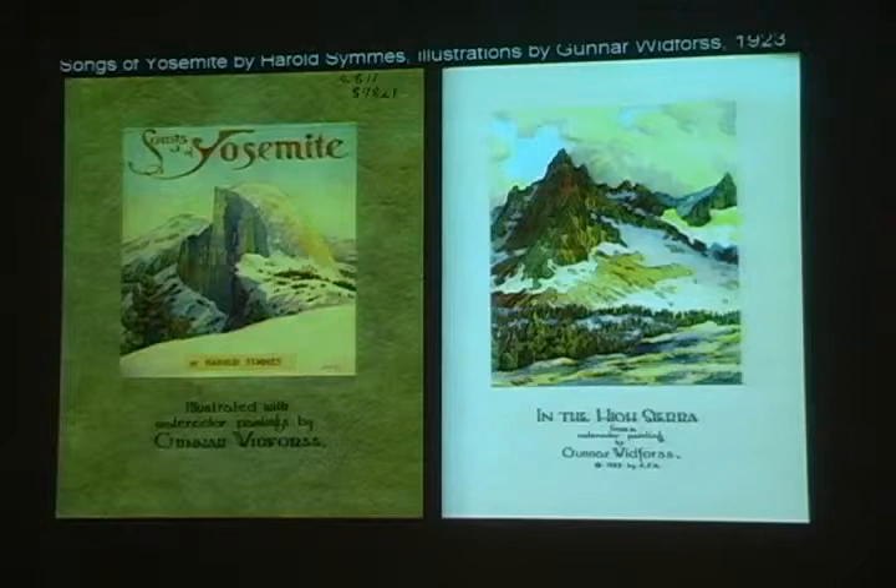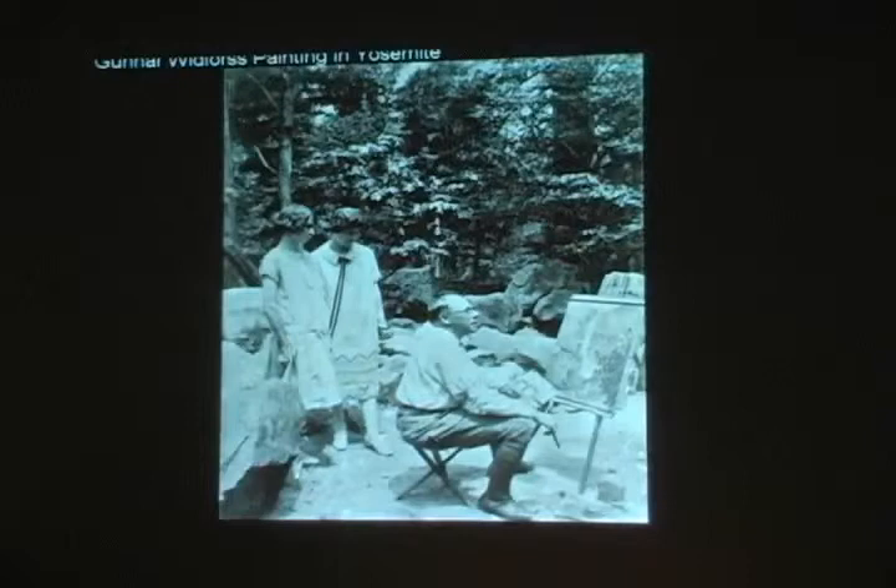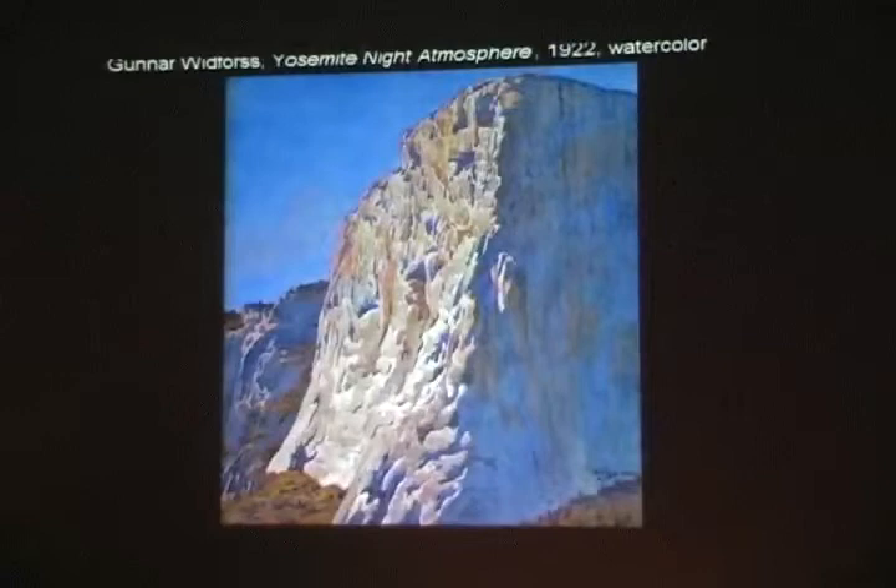Here are a couple of other examples from the book, and here are a couple of versions of El Capitan. This one belongs to his grandson in Sweden. And another nighttime scene — which is a fantastic challenge — and he's really able to capture the sense of light. Maybe the sun has just come out, but he's really able to capture that wonderful architectural quality of El Capitan.